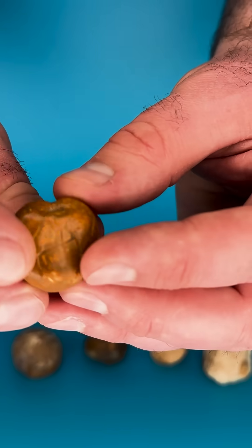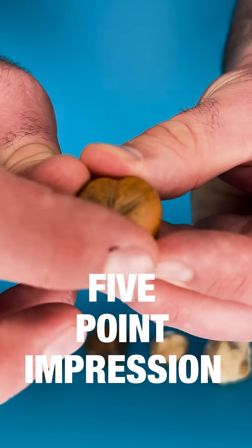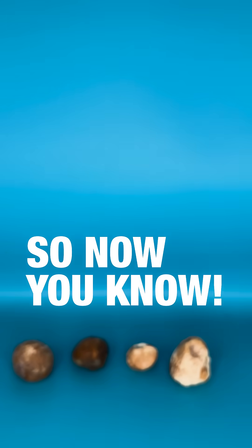So next time you're walking along the beach, look out for a heart-shaped object with a five-pointed impression on the surface, and you might have found yourself a 90 million year old sea urchin like this one.